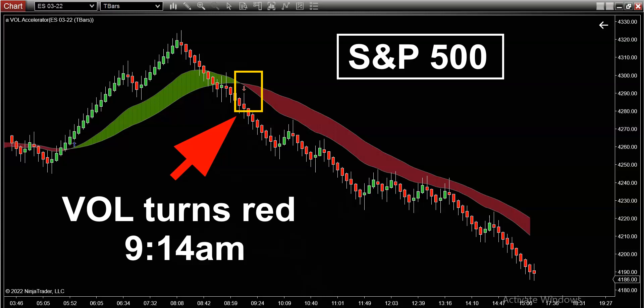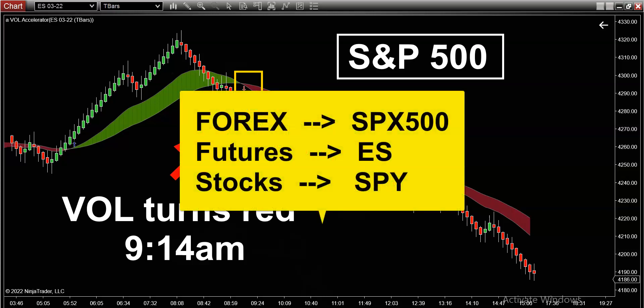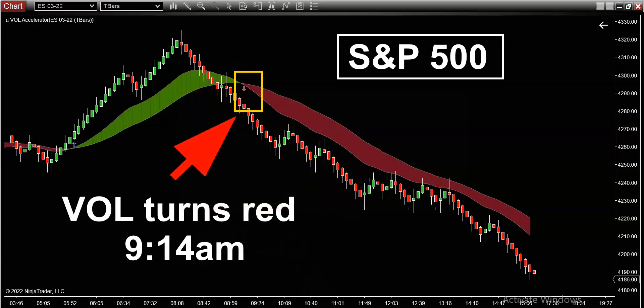What you're seeing on the screen is today's chart of the S&P 500. If you trade forex, your symbol is SPX500. If you trade futures, your symbol is ES. And if you trade stocks and options, your symbol is SPY.